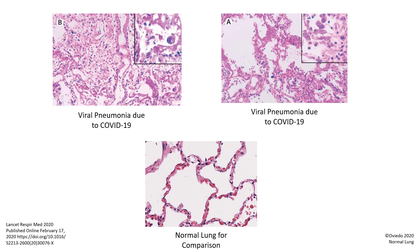autopsies give a lot more details of exactly how the virus is causing disease in the tissues and if the patient has another superimposed disease that may have caused them to die. We can use this knowledge to better treat patients in the future.